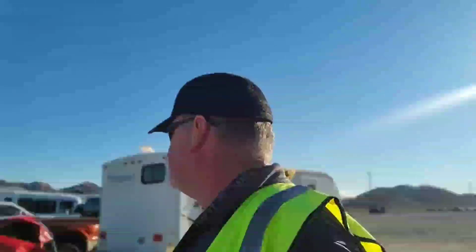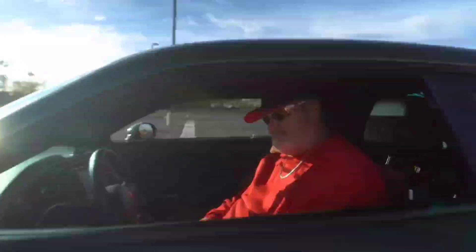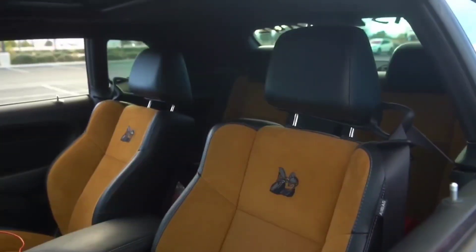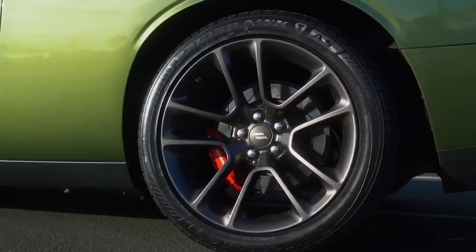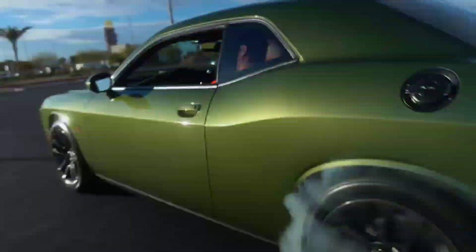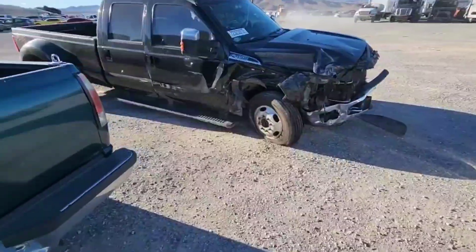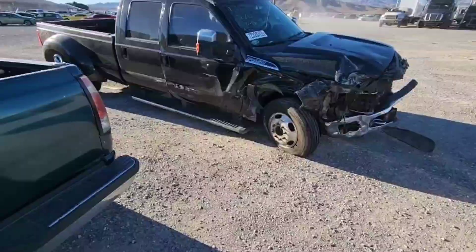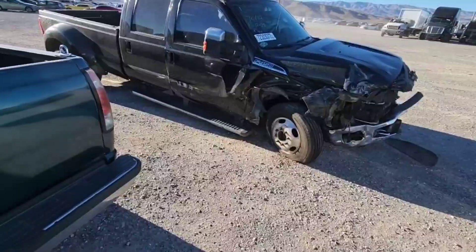What is up guys? Welcome on back to TK's Garage and welcome on back to another Copart Walkaround. Today we have nothing but trucks, and that's the cool thing.